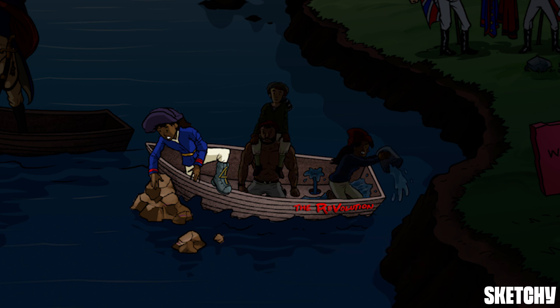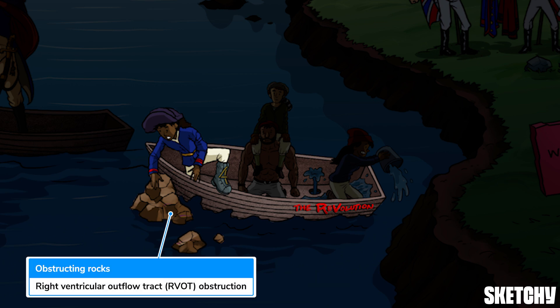The first main finding in Tetralogy of Fallot is right ventricular outflow tract obstruction, symbolized by this first follower trying to deal with obstructing rocks. RVOT obstruction essentially means there's stenosis at or just below the pulmonary valve, which means that blood has a hard time getting through the valve and to the lungs.